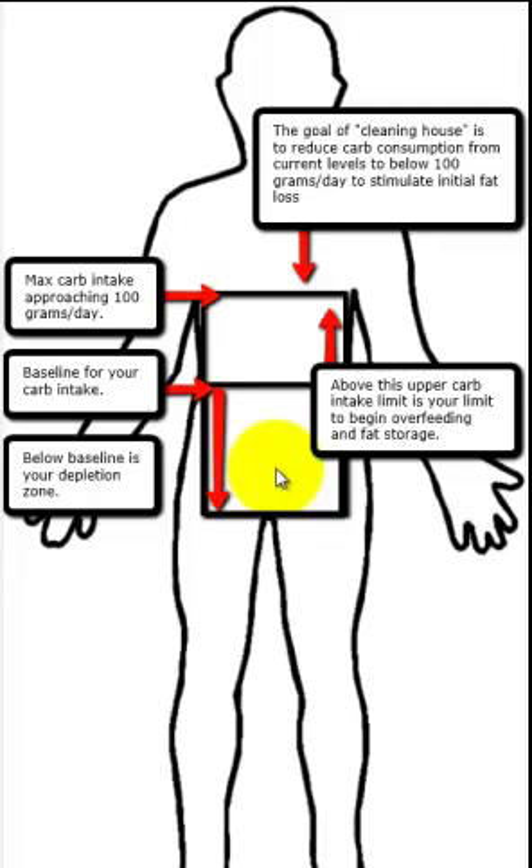Men, because we don't have that menstrual cycle, also have a certain time during the month where we get emotionally a little different. When you start doing depletion and baseline — even clean house if you've eaten a lot of carbs — it sets you up for emotional turbulence. It takes time to adapt, which is why I suggest: if you're not familiar with the cleaning house process and haven't established your baseline, don't try depletion until you've mastered the other things — regularly logging foods in MyFitnessPal, understanding your carbs, fats, and proteins, and associating how you feel each day with what you've eaten.